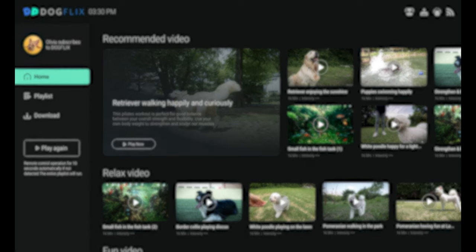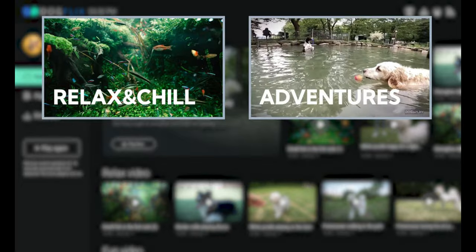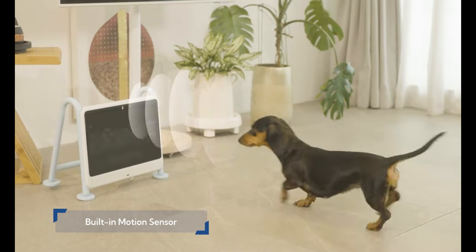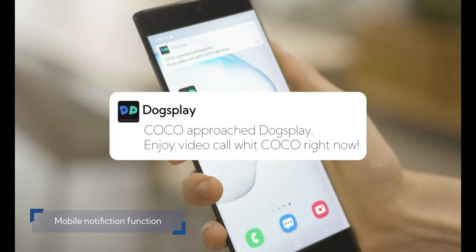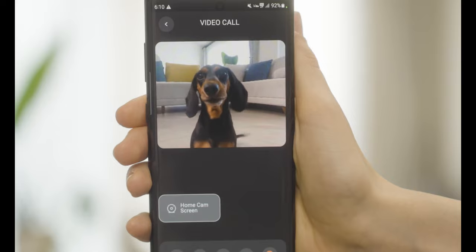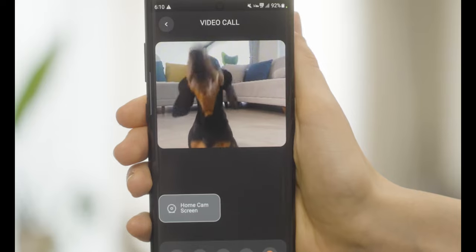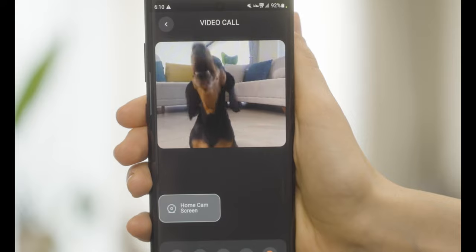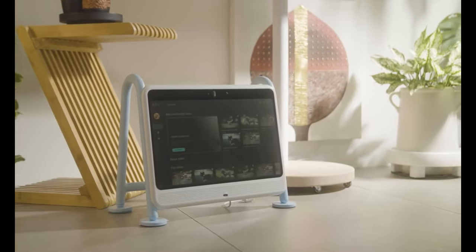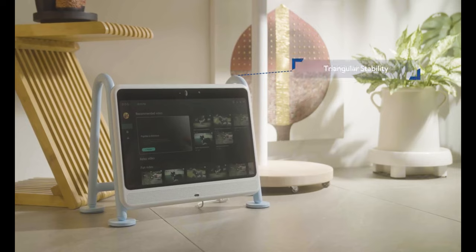Dogs Play serves up premium content — from sitcoms to soothing melodies. Dogs see the world in a unique color palette, so their genius dog filter cranks up blues and yellows to doggy perfection. While humans are happy with 30 frames per second, Dogs Play dishes out a silky smooth 70 fps — no more pixelated confusion for your furry companion. The Dogs Play speaker is also designed to cater to your pup's exceptional hearing range, so they won't miss a single bark, squeak, or rustle.